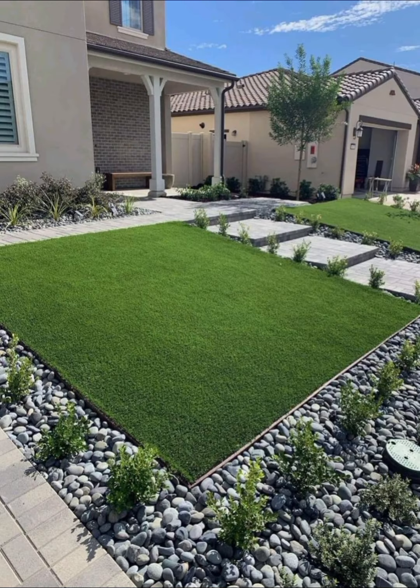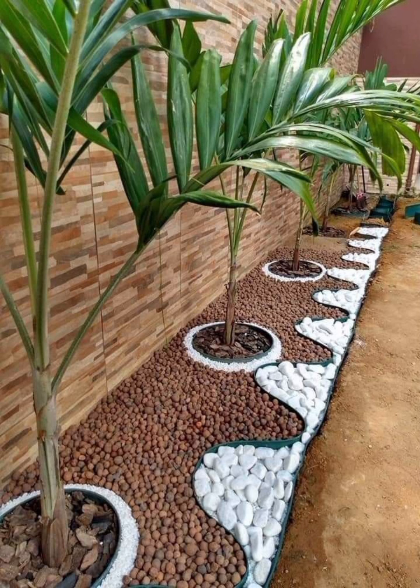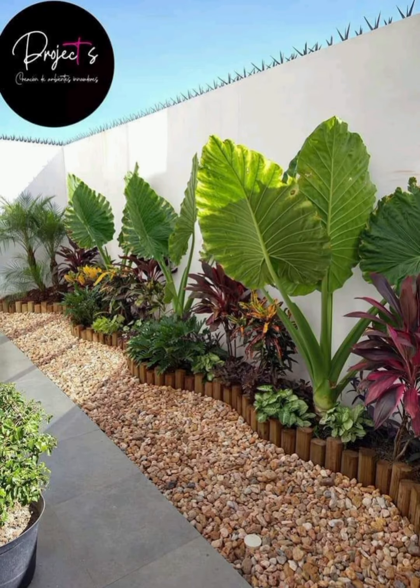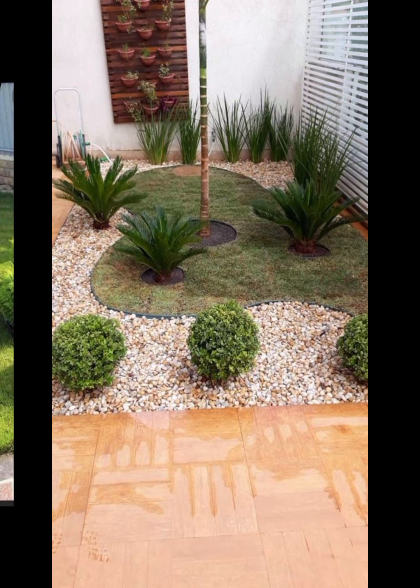Site analysis is another aspect you have to evaluate — assess your garden's location considering factors like sunlight, soil quality, drainage, and climate. Then move on to design planning.